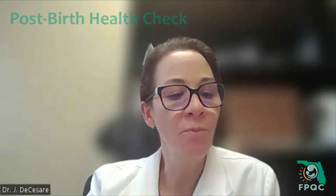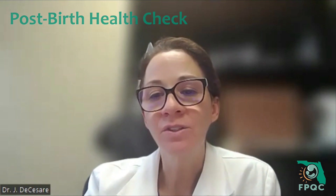Today, we're going to be talking about how to bill for that early postpartum visit or the post-birth health check. The recommendations are that all pregnant patients be seen twice in the postpartum period. We like the term post-birth health check because we're really trying to optimize our patient's health and minimize any sequela from complications that might occur in the postpartum period.